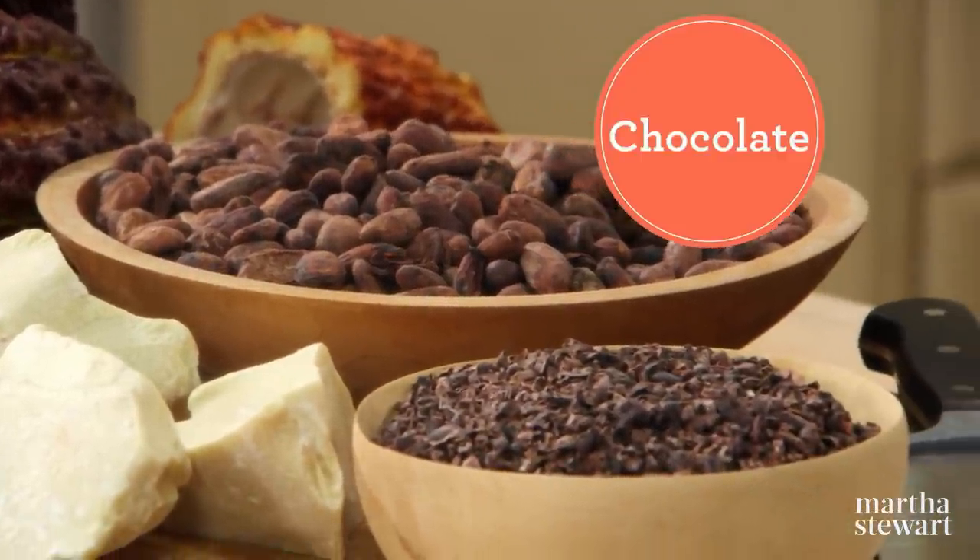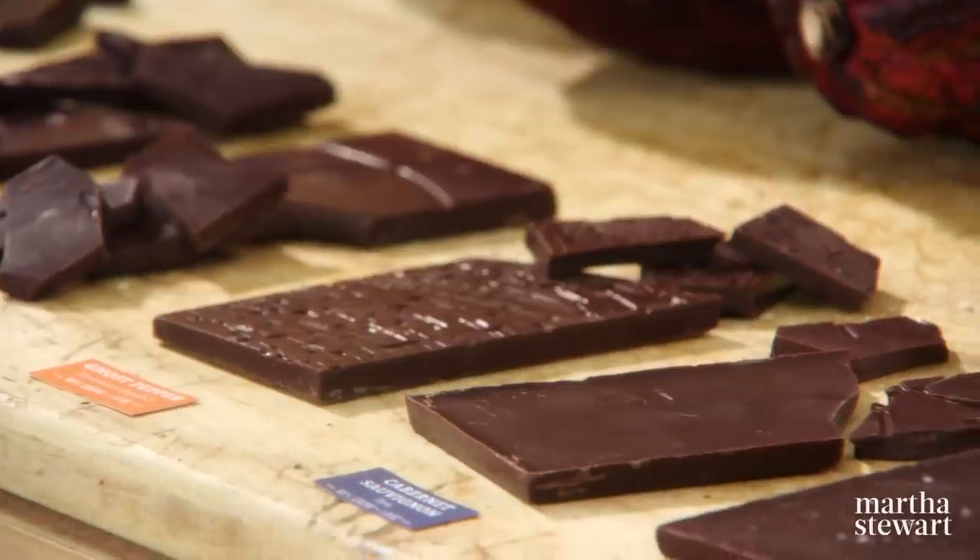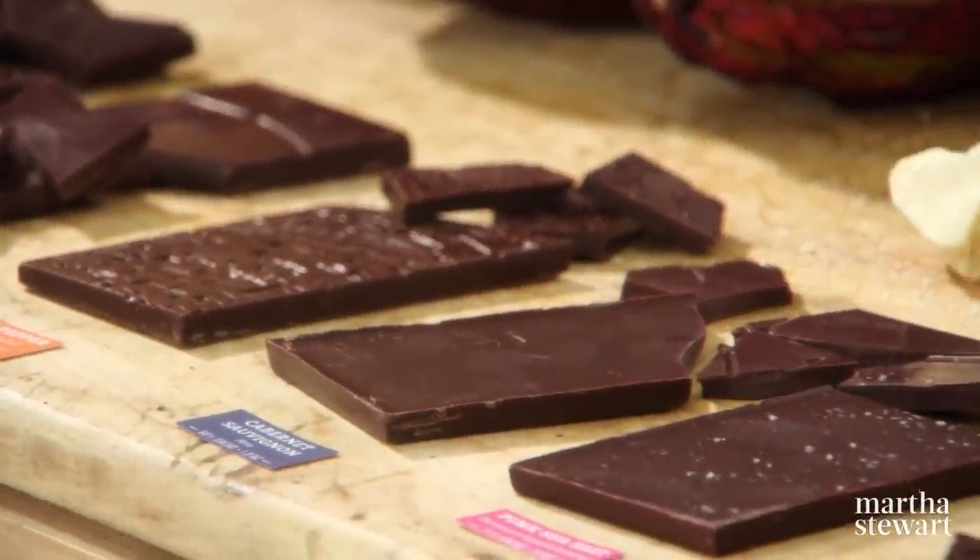For you chocolate lovers out there, Nate Hodge is here to walk us through all the intricacies of chocolate making. His innovative approach to an ancient tradition will shed new light on chocolate. So walk us through the life of chocolate.